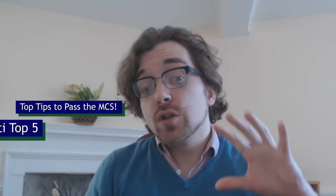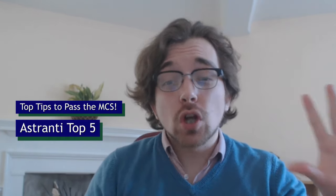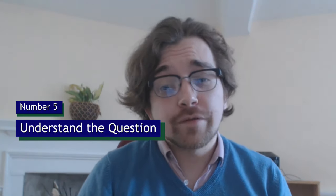What is going on guys! Today, as of recording, we are really close to the MCS exam, so we're going to go over my five top tips for best preparation for the exam.